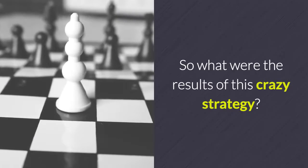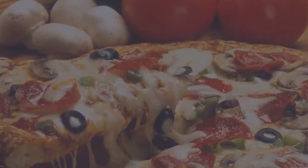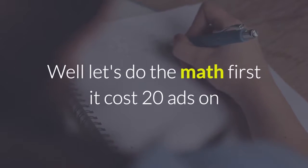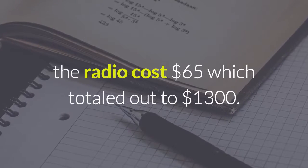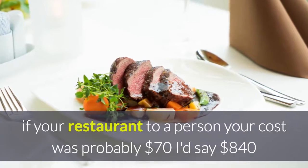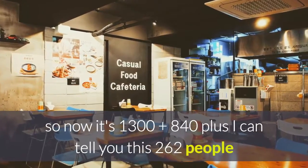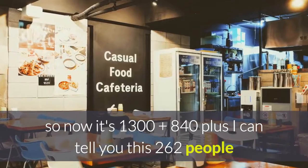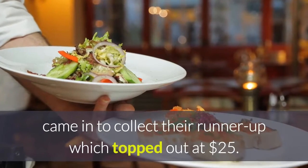So what were the results of this strategy? I gave away 12 $100 gift cards over the course of 12 months, and then gave away 598 runner-up meals. Let's do the math. I did 20 ads on the radio at $65 per ad, which totaled $1,300. Then the 12 $100 gift cards — if you're a restaurant person, your cost was probably $70 out of the hundred, so that's $840. Now 262 people out of the 598 came in to collect their runner-up prize, which we topped out at $25 for that free entrée.